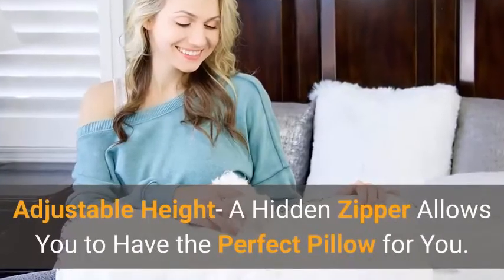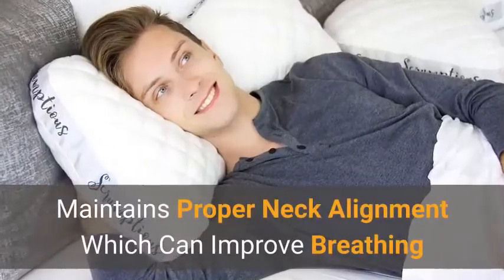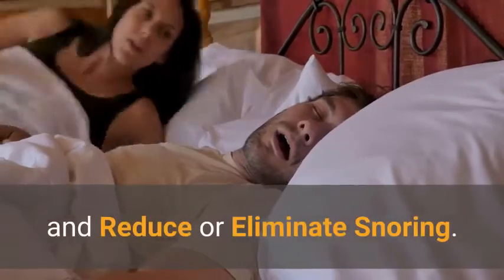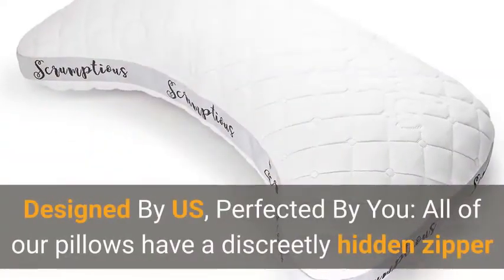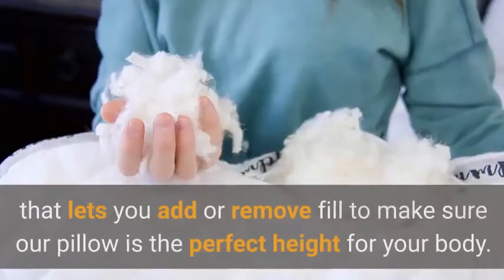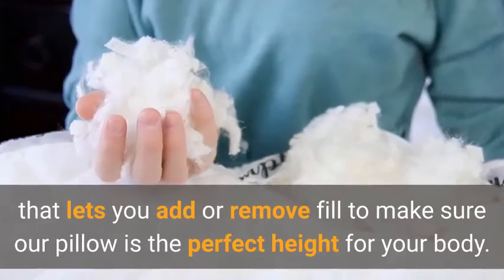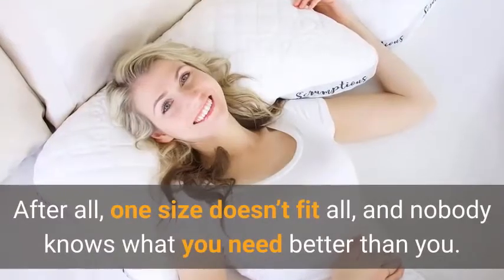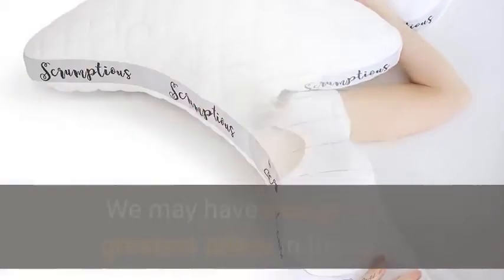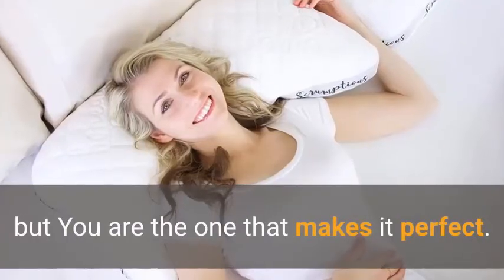Adjustable height — a hidden zipper allows you to have the perfect pillow for you. It maintains proper neck alignment, which can improve breathing and reduce or eliminate snoring. Designed by us, perfected by you — all of our pillows have a discreetly hidden zipper that lets you add or remove fill to make sure the pillow is the perfect height for your body. After all, one size doesn't fit all, and nobody knows what you need better than you. We may have designed the greatest pillow in the world, but you are the one that makes it perfect.